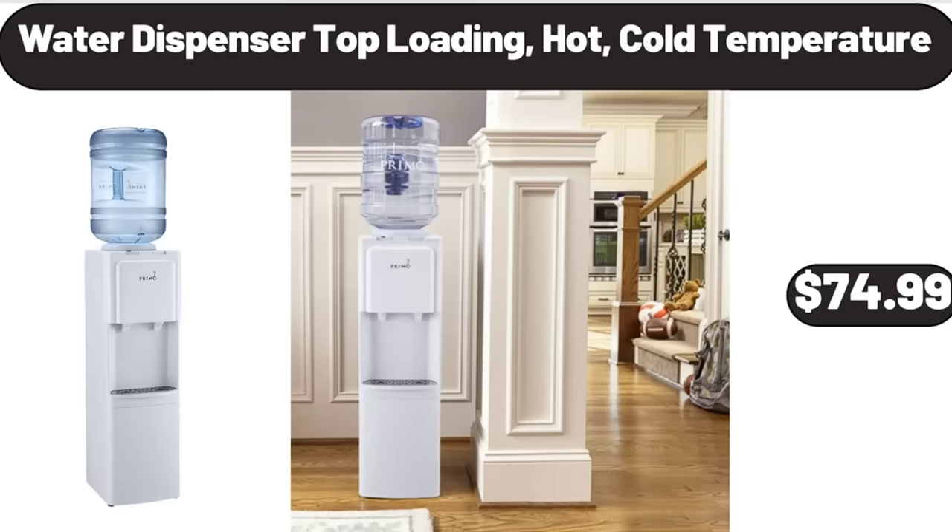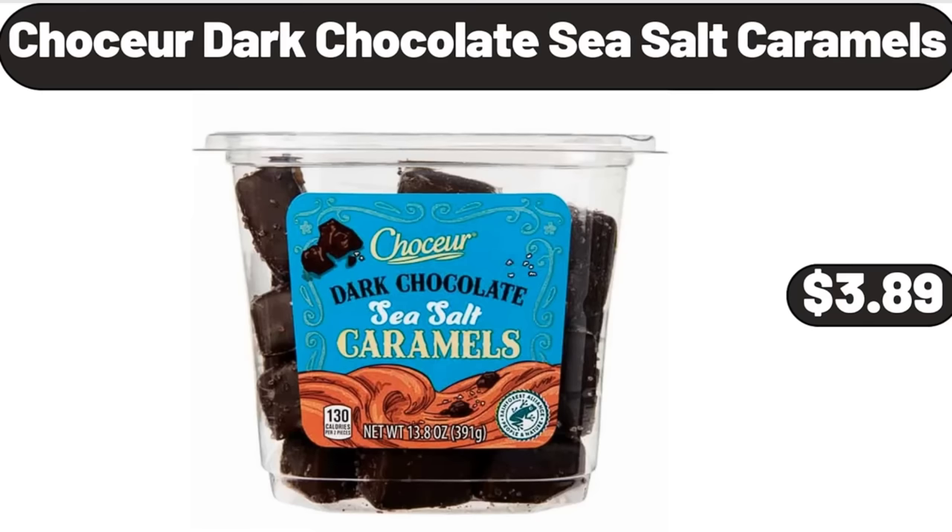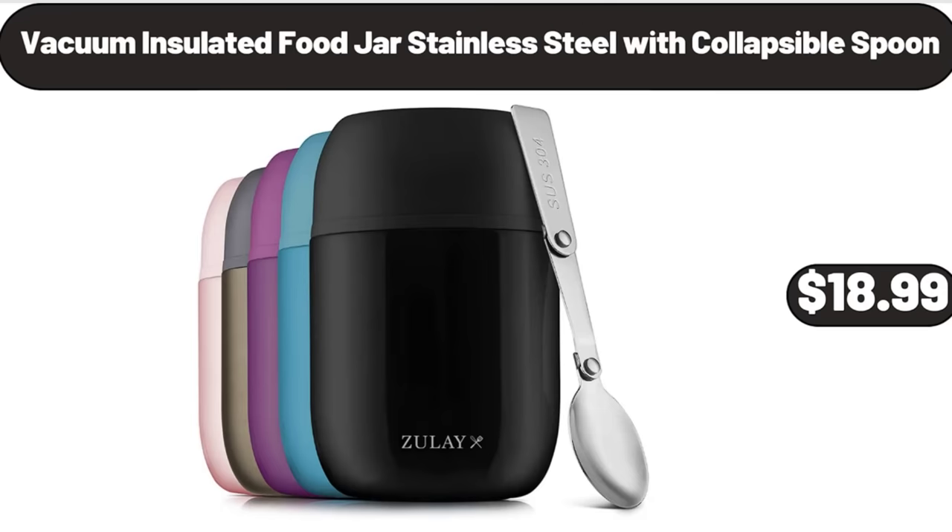Water Dispenser Top Loading, Hot and Cold Temperature, $74.99. Snack Serving Dish, $4.99. Chaucer Dark Chocolate Sea Salt Caramels, $3.89. Vacuum Insulated Food Jar, Stainless Steel with Collapsible Spoon, $18.99.